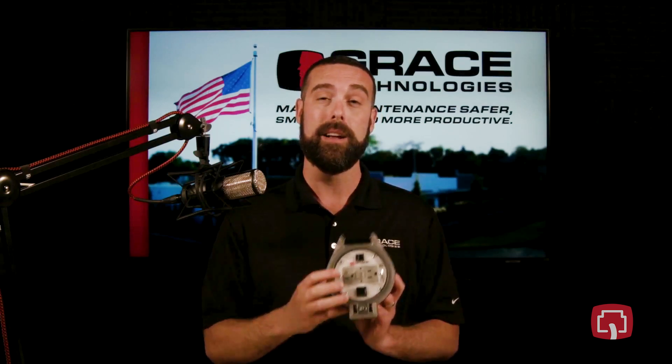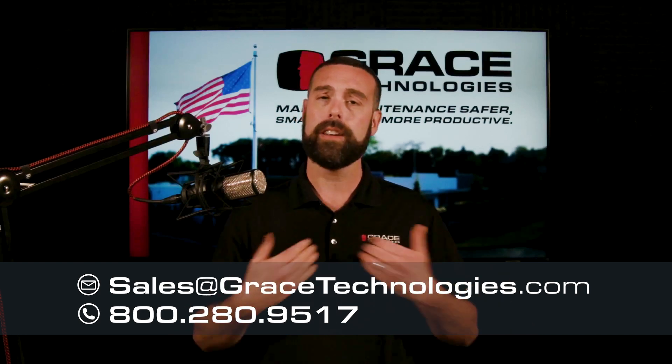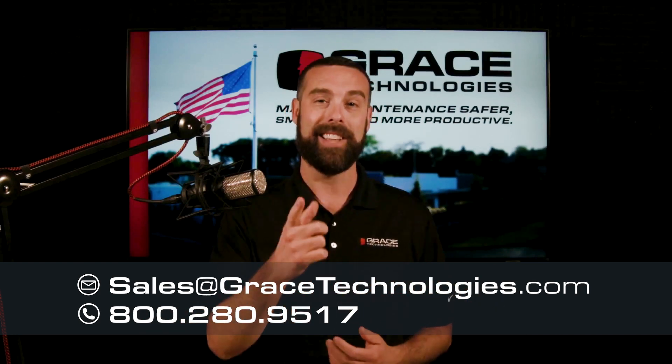If you're interested in learning more about the ThruVue 360, please reach out to sales at gracetechnologies.com or give me a call. I'd be happy to talk with you. Thank you.